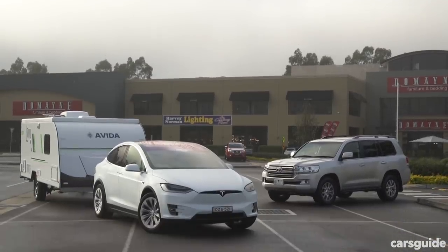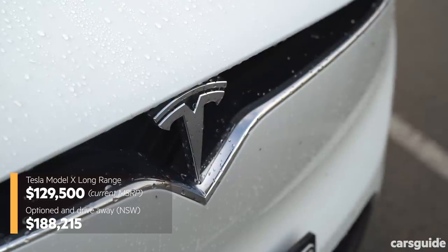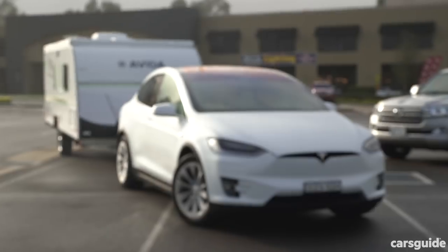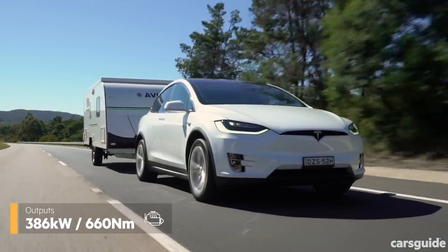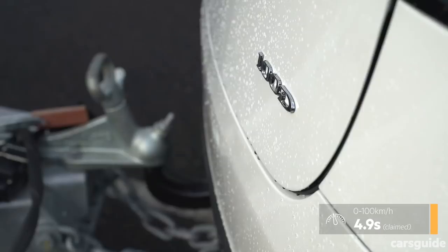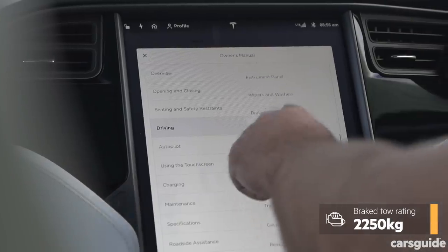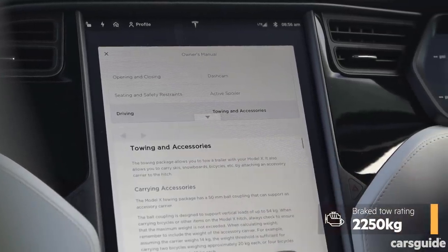The Tesla we're using is a Model X SUV in the base long-range spec, which used to be known as the 100D, so it's got the big 100kWh battery system and dual motors that give it all-wheel drive and total outputs of 386kW and 660Nm, with a 0-100 performance claim of 4.9 seconds. Sounds good for towing. It also comes with a standard tow bar rated to 2.25 tonnes that folds under the bumper when not in use.